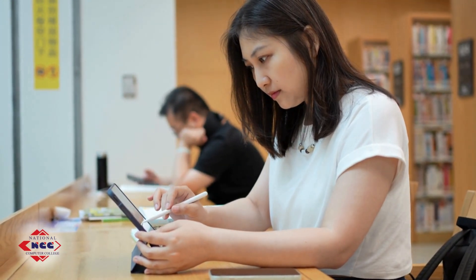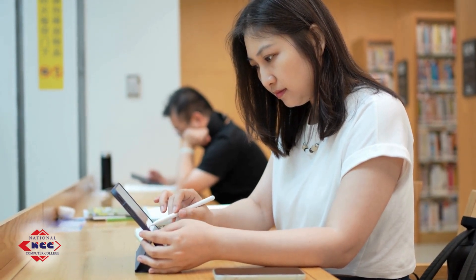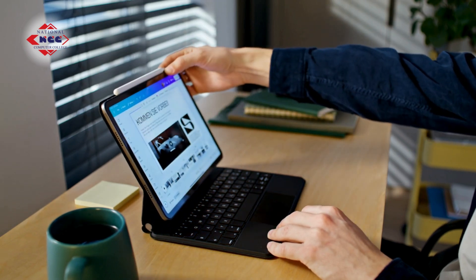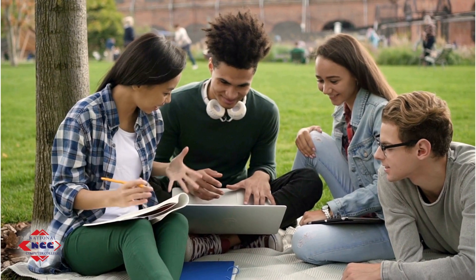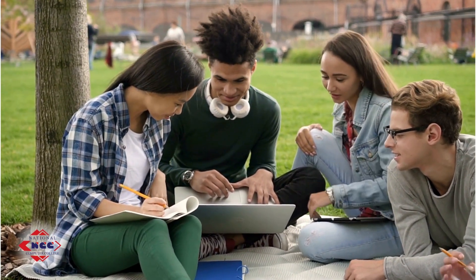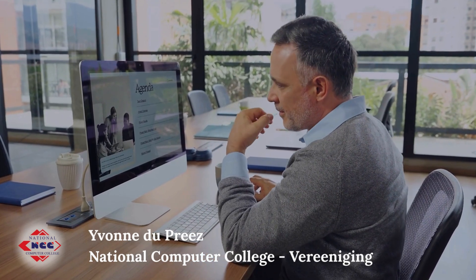Then the notebooks and laptops, designed for mobility. They combine portability with decent power — battery operated, compact, and ideal for students or remote workers. Less upgradable than the desktop, but perfect for life on the go.